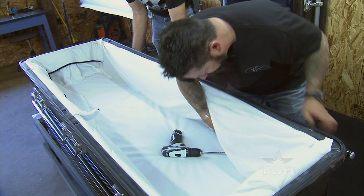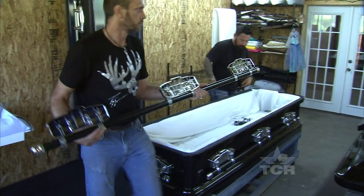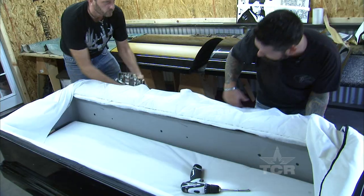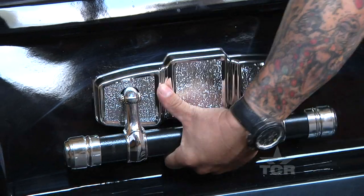At first glance you might think that Trey Ganim is working backwards. He's got less than 24 hours to deliver a casket to a funeral in Houston, and right now he's taking a perfectly good one and tearing it apart. We have to repaint this whole thing today, have it back assembled tonight, and delivered in the morning by 8.